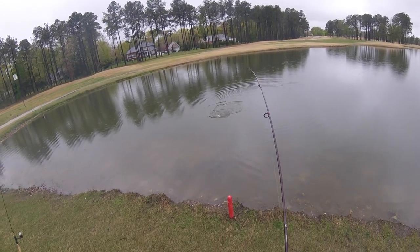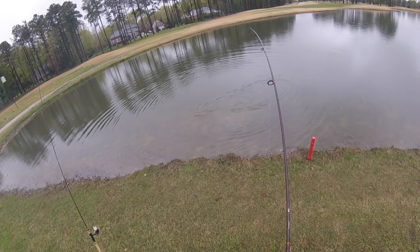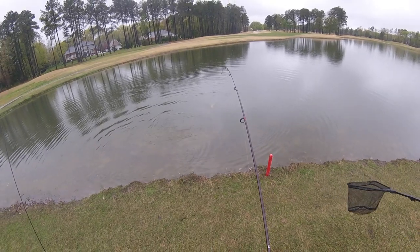That's a male, that's a male! This is not a rainbow, is it? That's a rainbow — no, no, it's not. I don't think so. I think it's like a brown, or a brook trout or something like that.